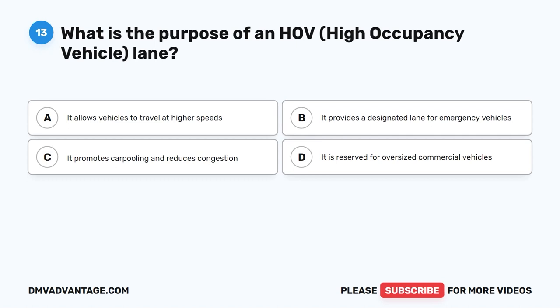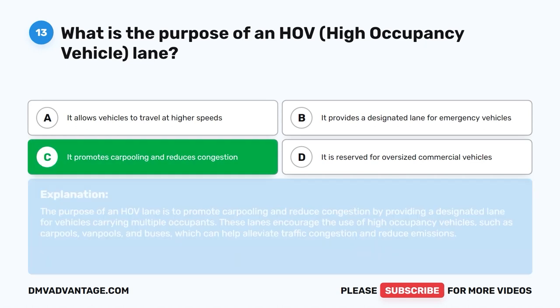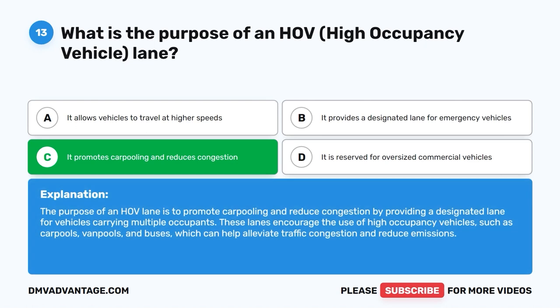Question 13: What is the purpose of an HOV (high occupancy vehicle) lane? A. It allows vehicles to travel at higher speeds. B. It provides a designated lane for emergency vehicles. C. It promotes carpooling and reduces congestion. D. It is reserved for oversized commercial vehicles. The correct answer is C. The purpose of an HOV lane is to promote carpooling and reduce congestion by providing a designated lane for vehicles carrying multiple occupants. These lanes encourage the use of high occupancy vehicles such as carpools, van pools, and buses, which can help alleviate traffic congestion and reduce emissions.